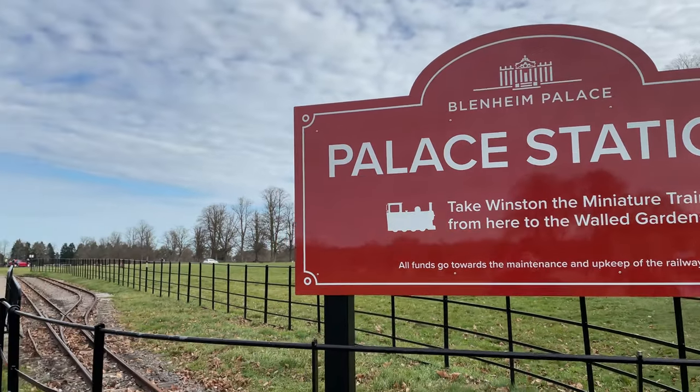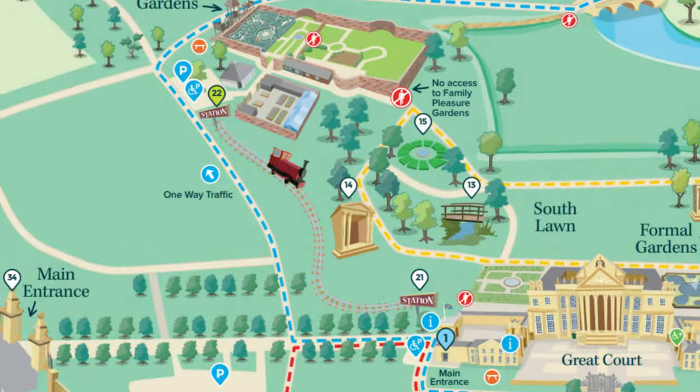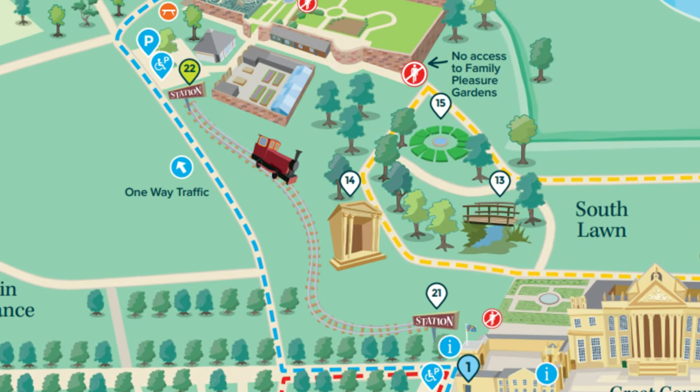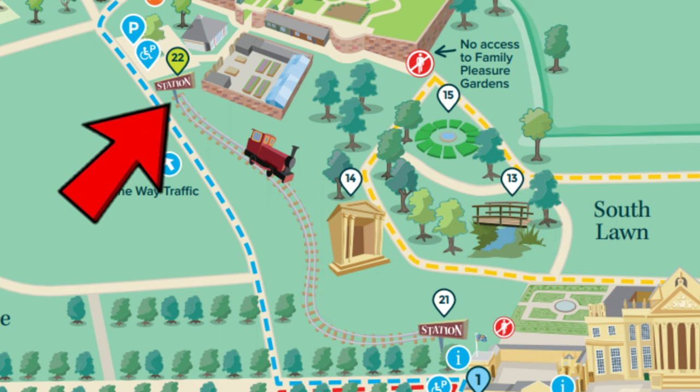The railway's history has evolved and developed, but for the last 10 years there's been a 15-inch gauge line running between the Palace station — right near to the Palace of course — and the walled garden station, right near to the walled garden area of the grounds.